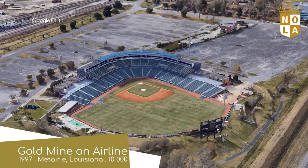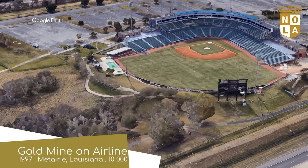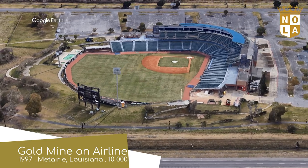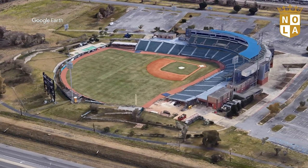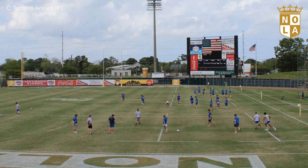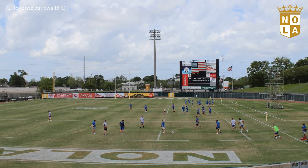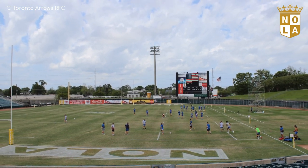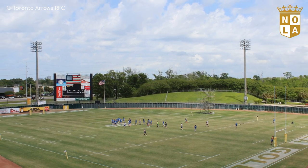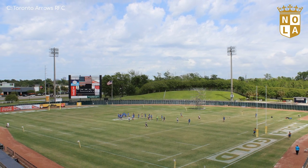Gold Mine on Airline — yep, that's a perfectly normal name for a stadium. It does at least make some sense when you consider that the team is called New Orleans Gold, and makes even more sense when you realise the stadium is located on Airline Drive. I'd say about a fifth of the stadiums in England are named after which road they're on. Anyway, this place lost its only baseball tenant a few years back, so the Gold have had it to themselves — that doesn't really change the shape of the seating layout, though. But it's a start.